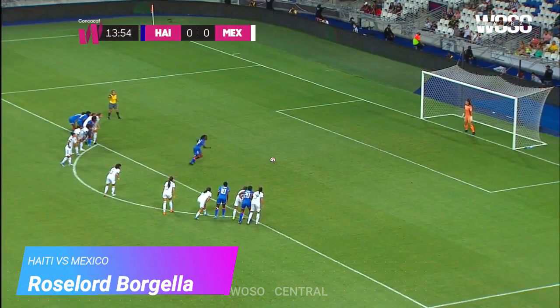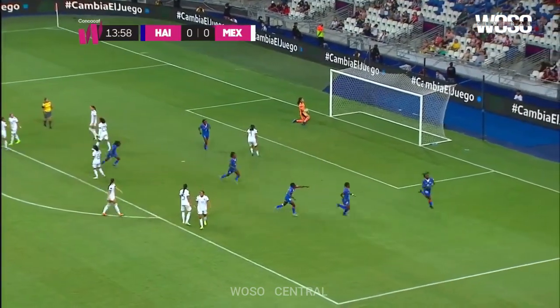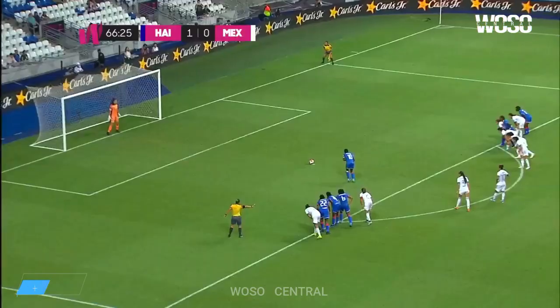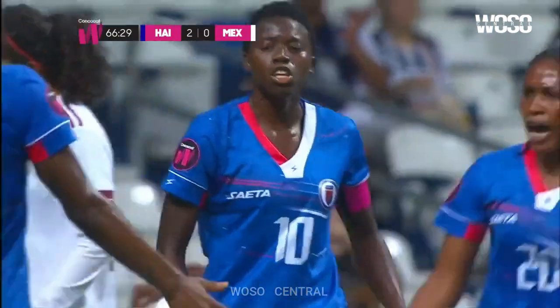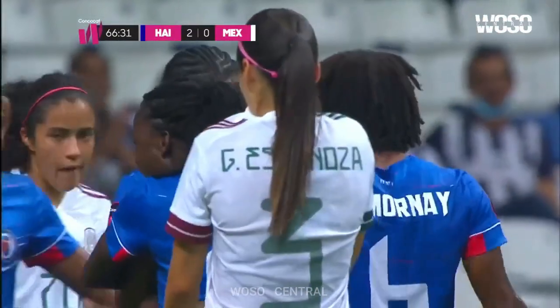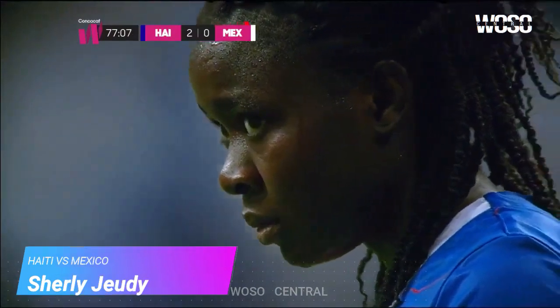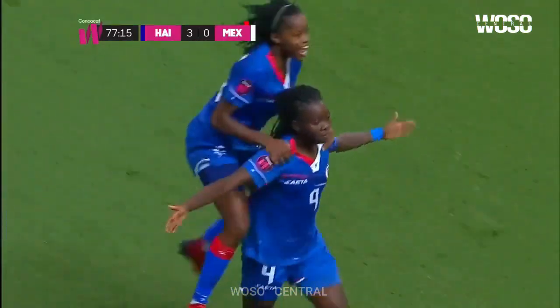Alvarado waiting for the kick. Roselord Bargella puts Haiti up 1-0. Mon-desir puts it away, and Haiti's up by two. And Shirley Judi over the ball, right foot — Judi! Get out! Take a bow! That was beautiful!